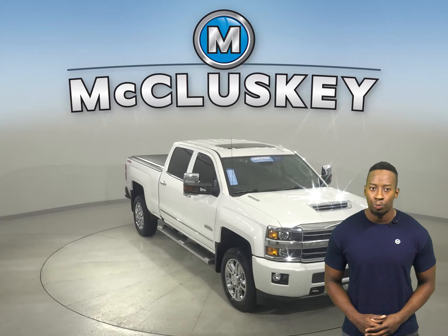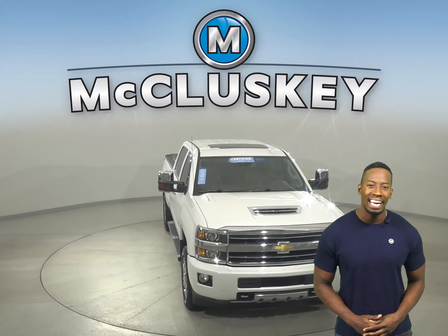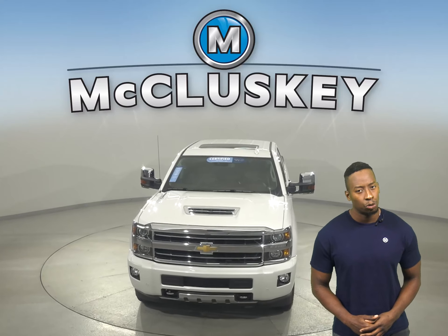Come on down today. Take it out on one of our free 48-hour test drives and see if this is your next truck.